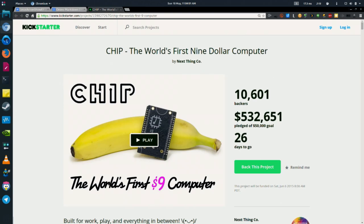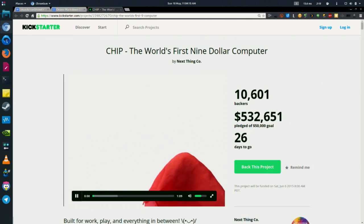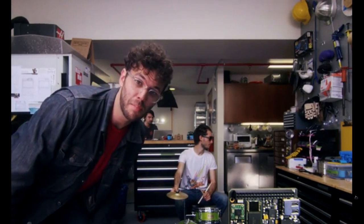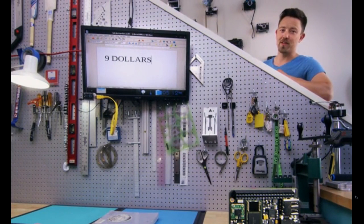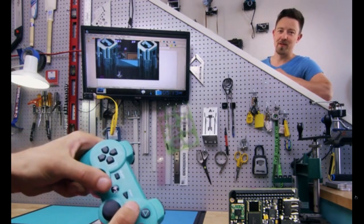The CHIP computer — the world's first $9 computer — has been blowing up this weekend. It's a Kickstarter project with 10,000 backers. They were going for a goal of $50,000 and have raised $532,000, on their way to $600,000 with 26 days left to go. Connect over composite, VGA, or HDMI. Save documents to CHIP's onboard storage, surf the web over Wi-Fi, play games with a Bluetooth controller. And there's Pocket CHIP — it makes CHIP portable. Take CHIP, put it into Pocket CHIP, and you can use it anywhere. We built CHIP to fit into your projects.